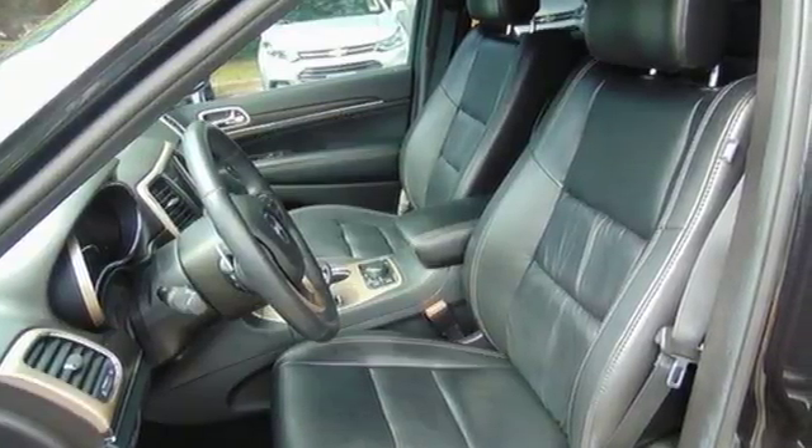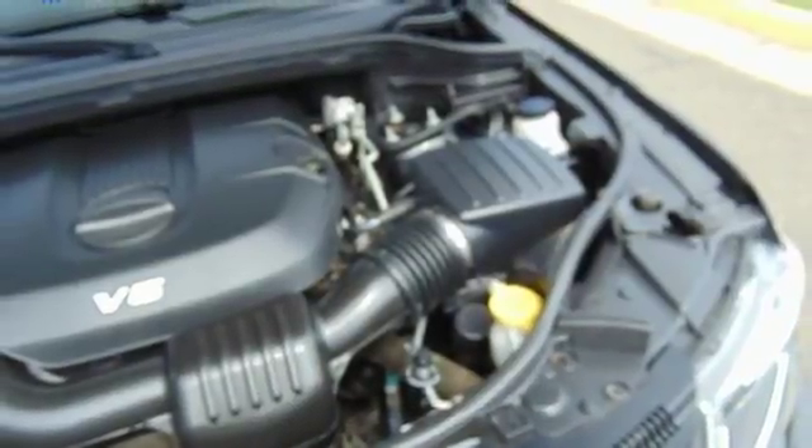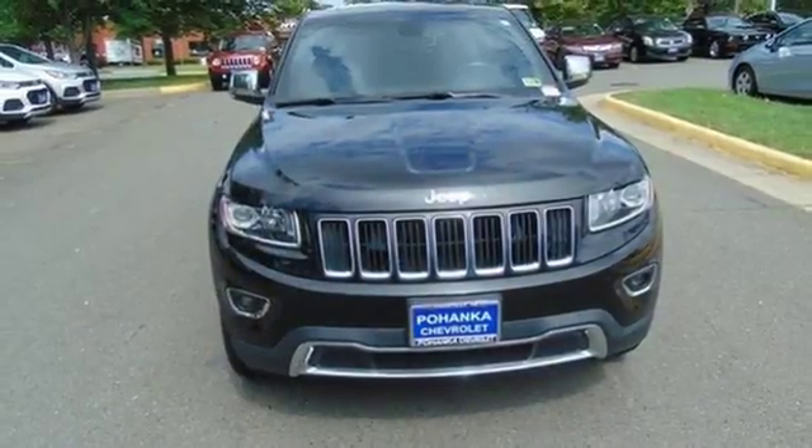But what makes this Grand Cherokee truly stand out is the superior design and tradition that can only come from a Jeep. The next evolution of this great tradition is here. Take home the 2014 Grand Cherokee today.